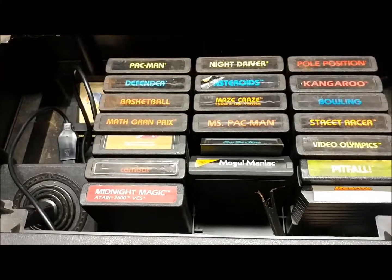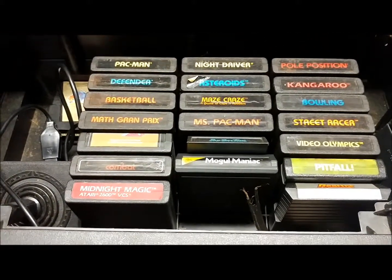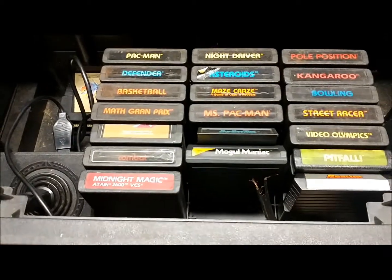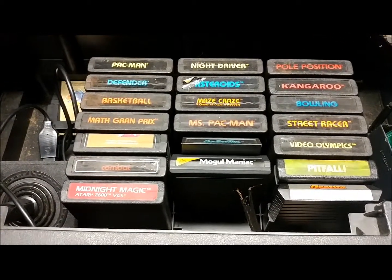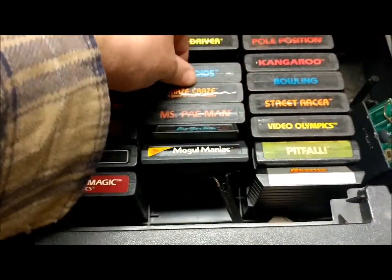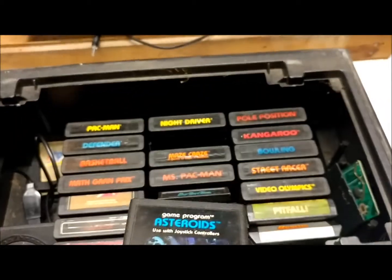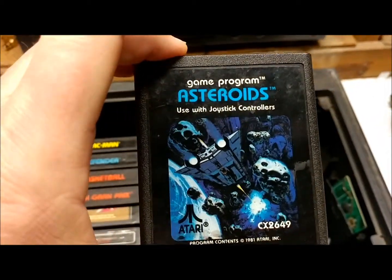I have other games — I had a ton of games and honestly I'm not sure where they're all at, but I had quite a bit. This was a pretty good game; I loved playing that. And that one was pretty cool too.